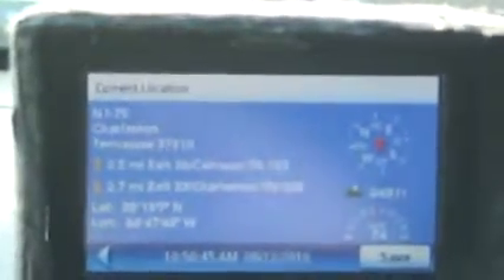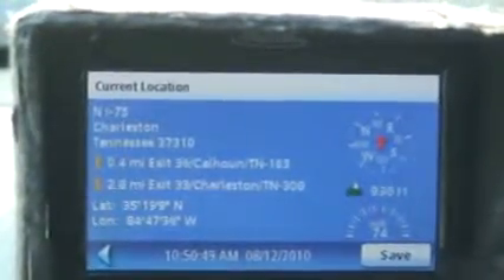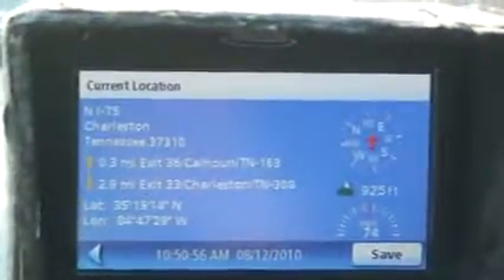I'm going to move over and let him come on by since he's in such a big hurry. It's 10:50. Right now we are north on I-75. We're right here in Charleston. You can see he's also running down this other motorist right here. Look at that other motorist — he's an aggressive driver. We're going to move over to the right.